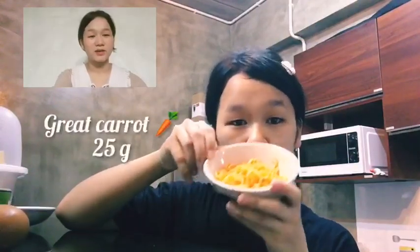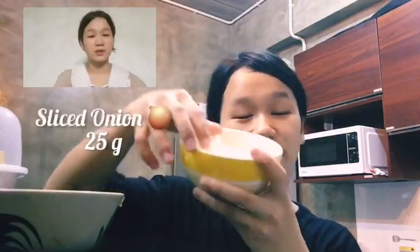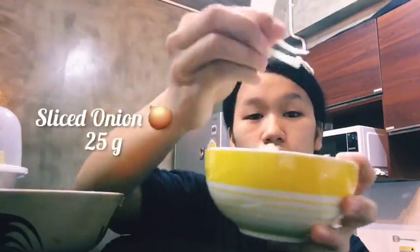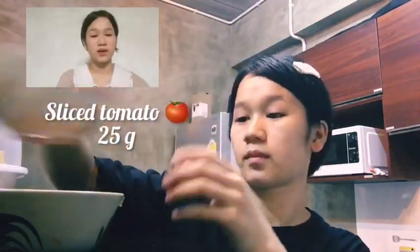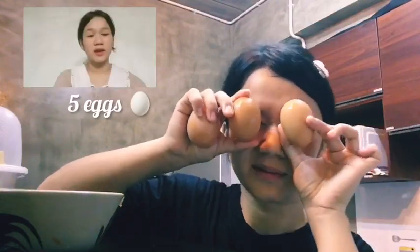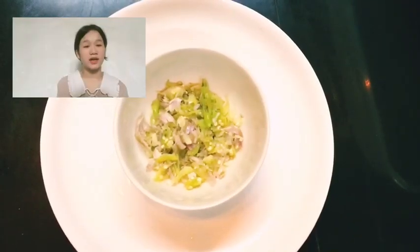Dao Powery present. I recommend my menu: spicy salad with fried eggs. Ingredients: grated carrot 25 grams, sliced onion 25 grams, sliced tomato 25 grams, and egg. Seasoning: pounded chili and garlic.